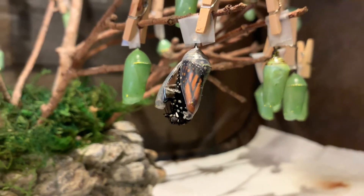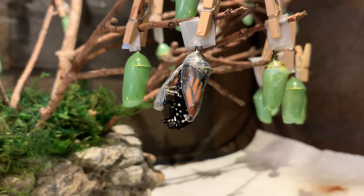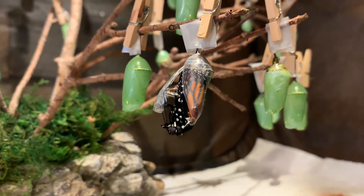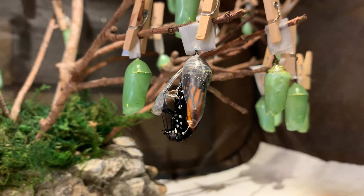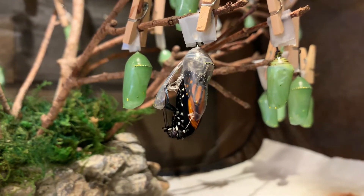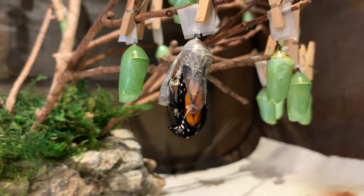I'll show you how it drops out. It needs to push its way out first — it takes a lot of strength to do that, I'm sure. The green chrysalis behind this one will hatch some point this week, and this is the migrating generation that will hopefully fly and migrate all the way down to the mountains in Mexico.